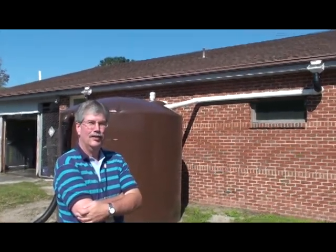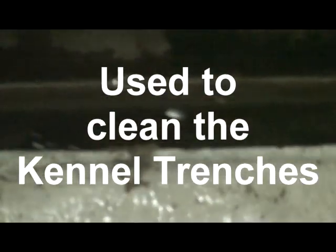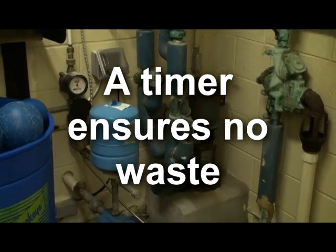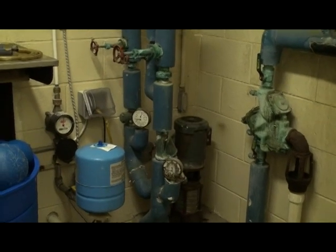What do you use all this water you're collecting for? The water is used to flush out the trench in the kennel area. We have it on a timer, we set it, and it flushes out the trenches into the sewer system.